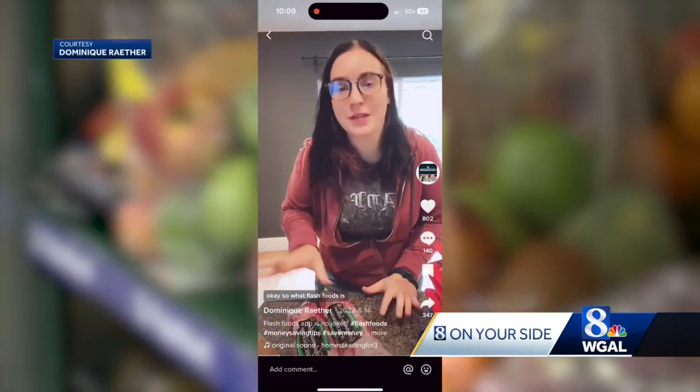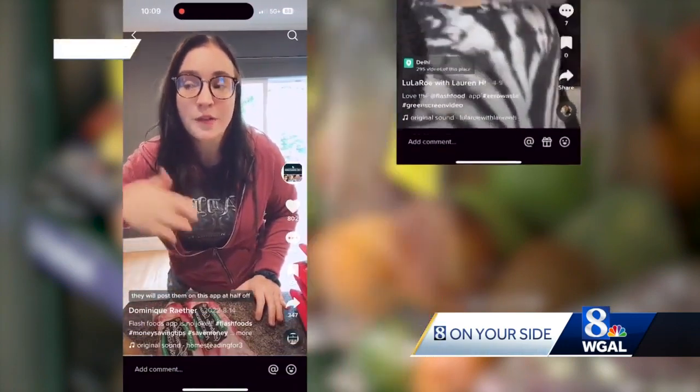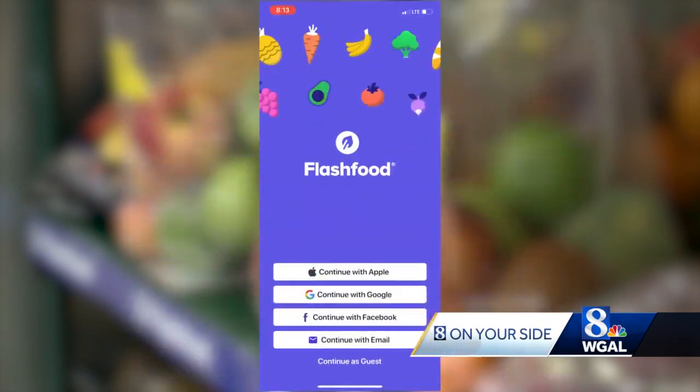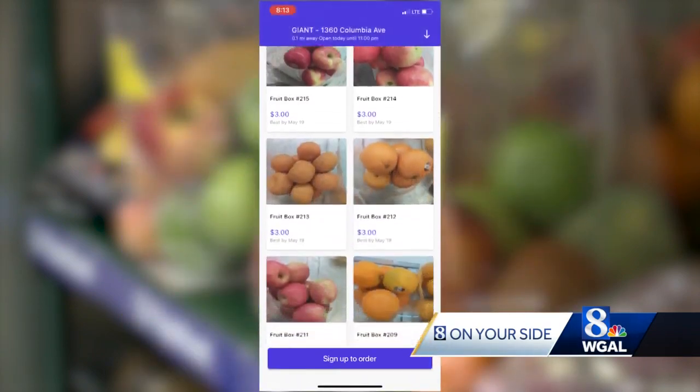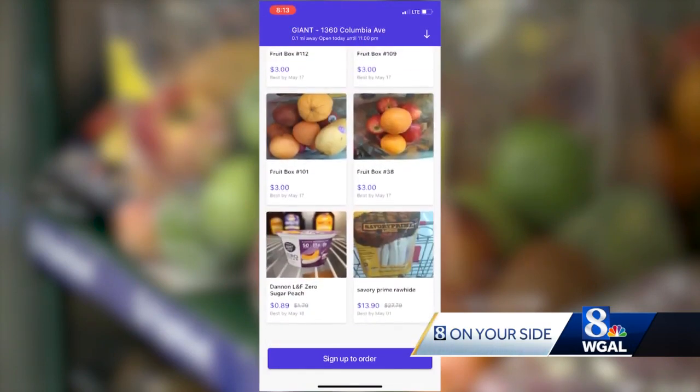Flash Food is an app for when grocery stores have things that are going to be expiring soon. People on TikTok have helped popularize the app. Customers who download it can see what's available for purchase and pickup that day. Flash Food gets 25% of the selling price.